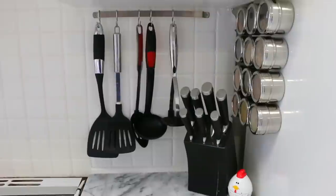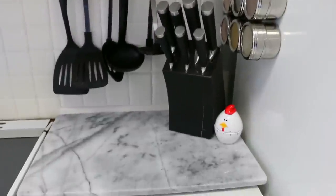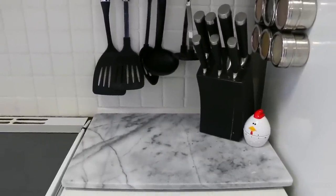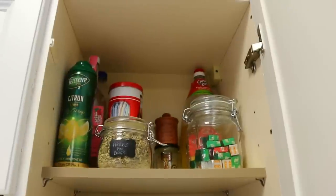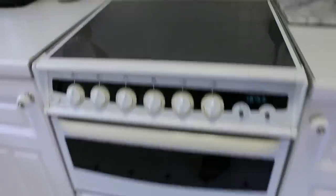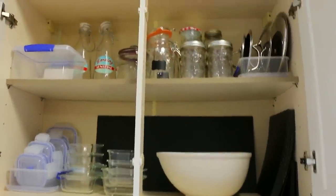Here we've got some utensils that hang on S hooks to maximise vertical storage space, a butcher block of knives, and an adorable little egg timer. They sit on top of this little marble pastry board which I've honestly never used, but it works well to rest utensils on while cooking and then just wipe down. Here are cooking things like stock cubes, oils, salt and pepper, garlic, and some clicker lighters because the spark on our oven has gone — it's a 20-year-old oven. We'll renovate at some point but we're in no hurry.